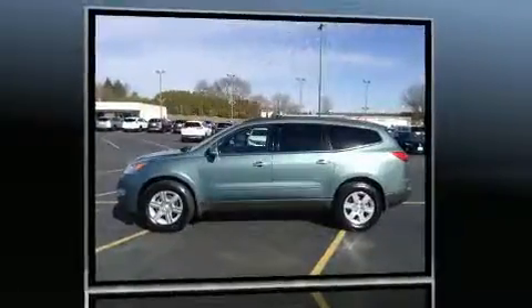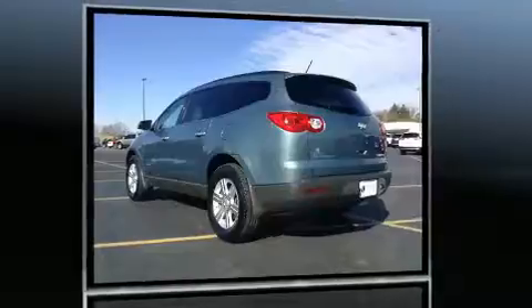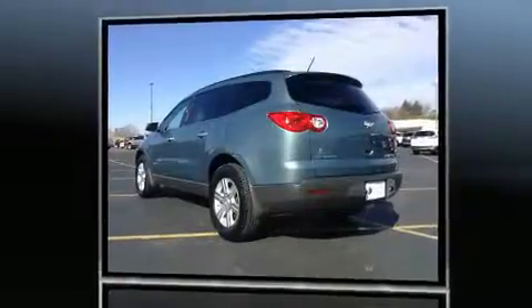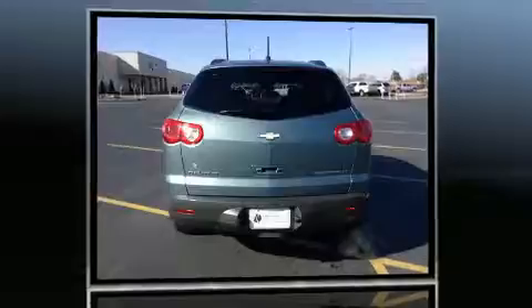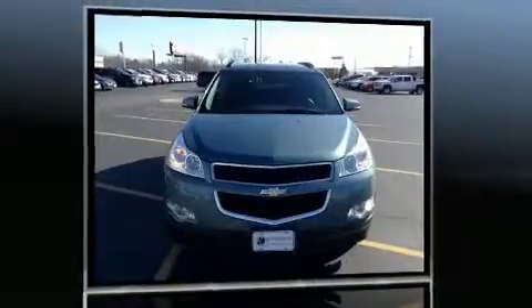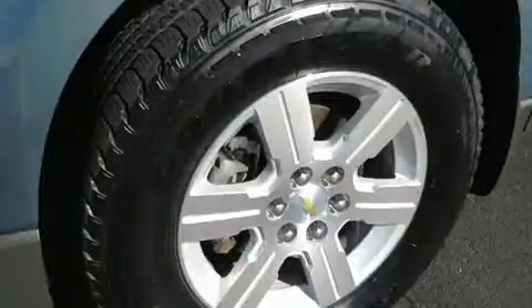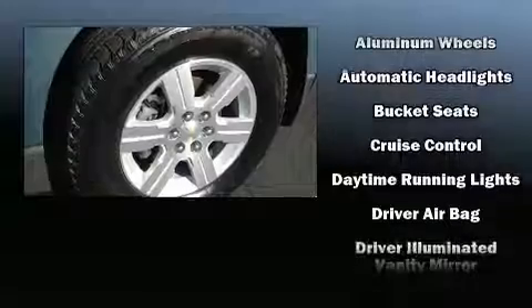All of the premium features expected of a Chevrolet are offered, including a tachometer, variably intermittent wipers, an outside temperature display, fully automatic headlights, power door mirrors and heated door mirrors, and one-touch window functionality. Third-row seats provide an even greater maximum passenger capacity.